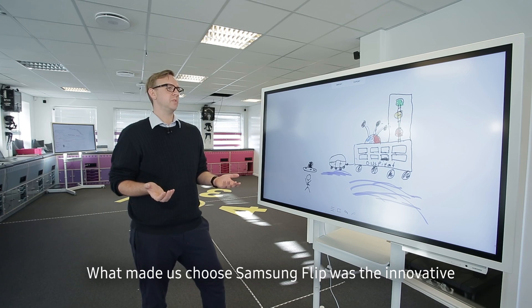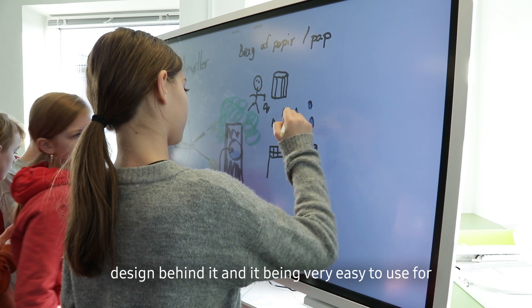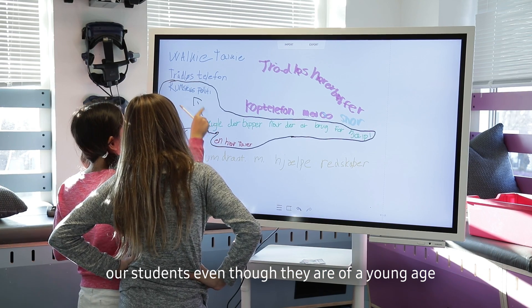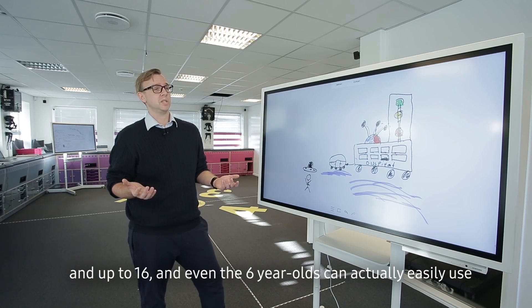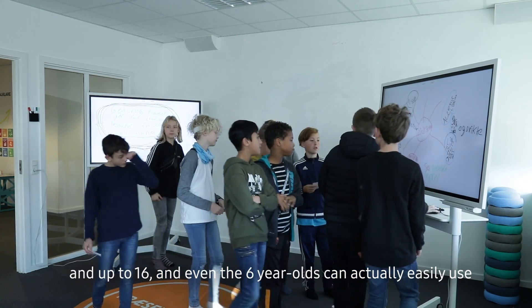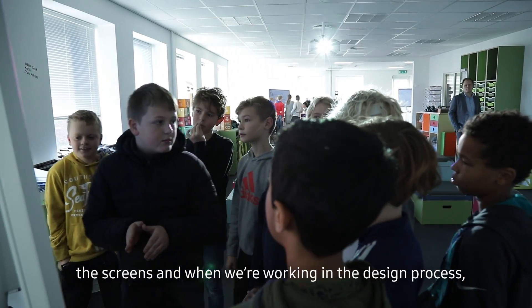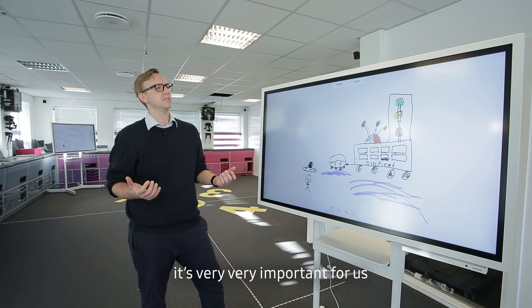What made us choose Samsung Flip was the innovative design behind it, and it's been very easy to use for our students, even though they're at a very young age. Our youngest student can be from six years old and up to 16, and even the six year olds can actually easily use the screens, which is very, very important for us when we're working in the design process.